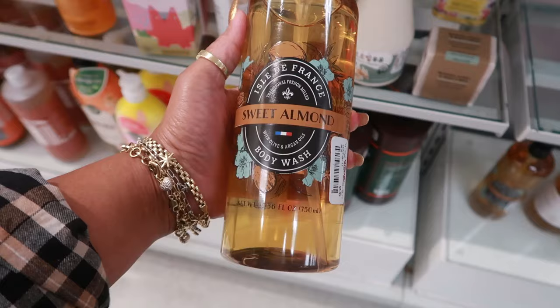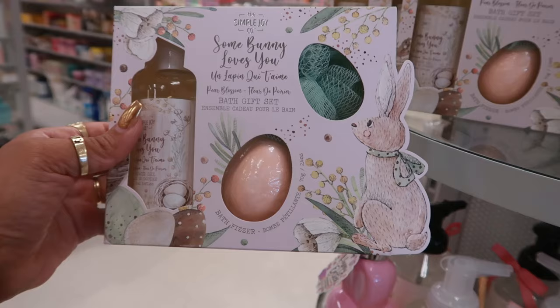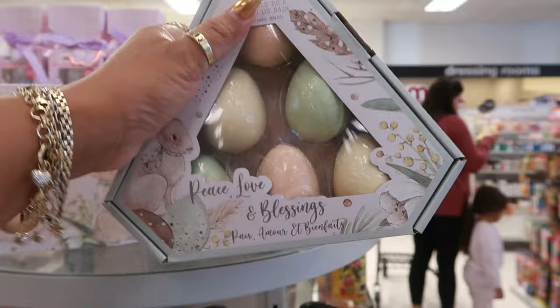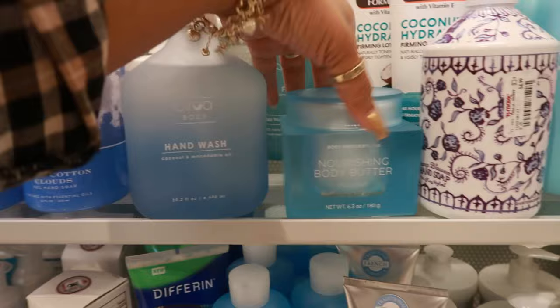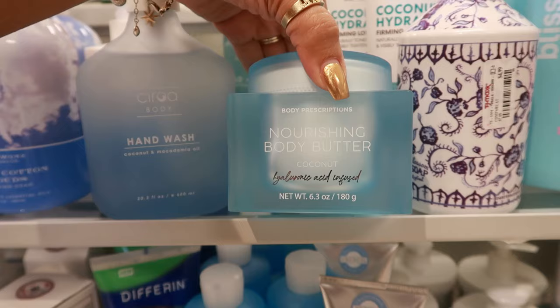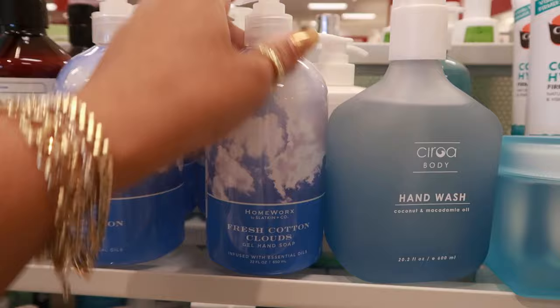They always have some cool stuff. Sweet almond body wash, six dollars — I bet that smells good. They have Shea Moisture for $5. A 'Somebody Loves You' bath gift set — you get the shower gel, the bath fizzer, and the loofah for $6. Or a pack of six bath fizzers for $8. Coconut and macadamia oil hand wash for $8 — love that it's in a glass jar. Nourishing body butter with coconut and hyaluronic acid for $10.